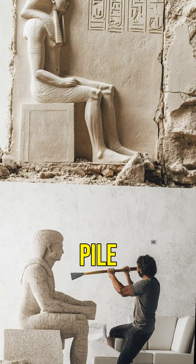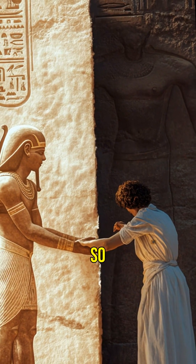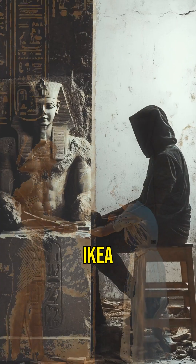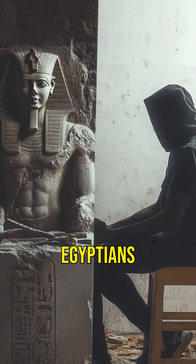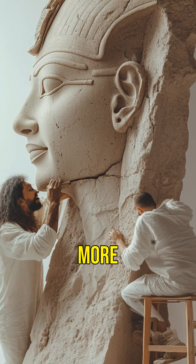The Great Pyramid isn't just a pile of rocks — it's an ancient engineering flex. So next time you complain about building IKEA furniture, just remember the Egyptians did this without Google. Like, subscribe, and let's explore more wonders of the world.